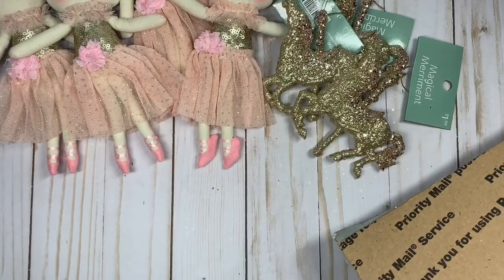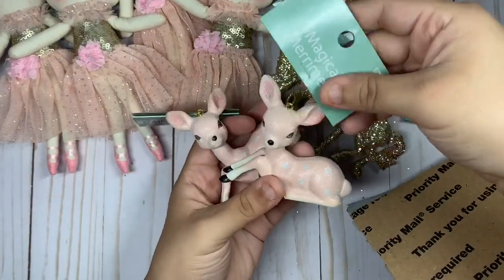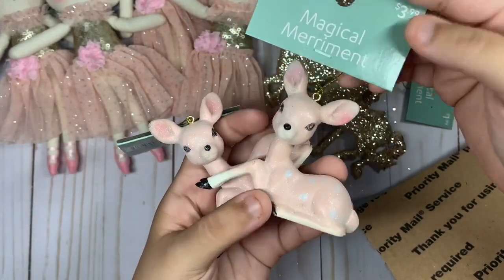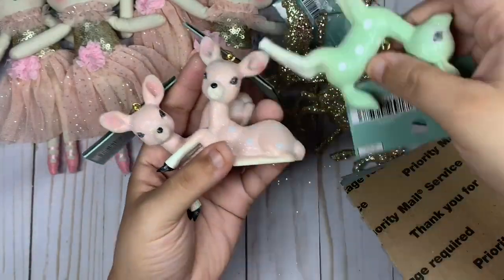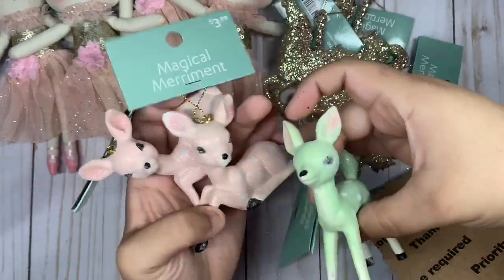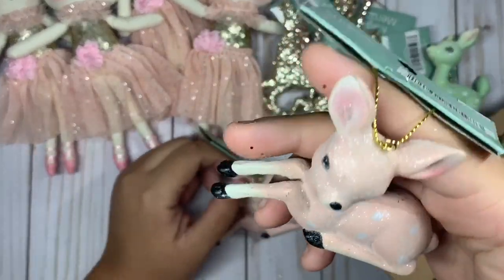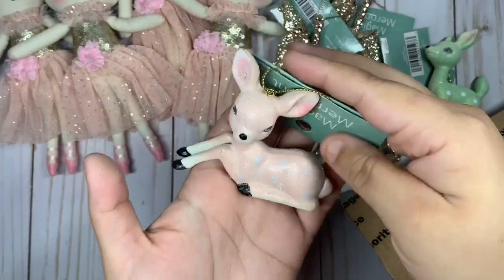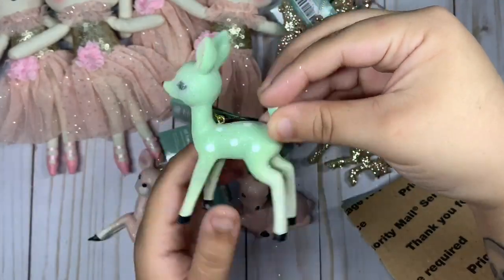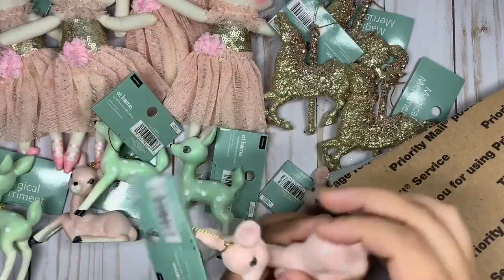These cute little deers are super pretty, you guys. Here's an up-close look. I got it in this pretty green one, and this one is standing while these ones are like sitting down. Here's the pink one — they're pretty good, heavy quality. It's the green one, so pretty. And I got a few of those green ones — there's another pink one too.